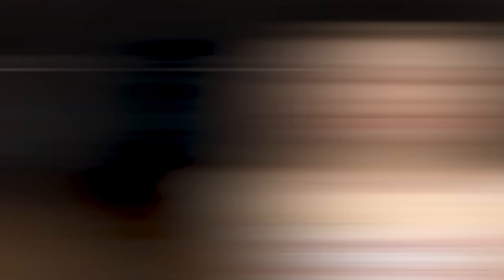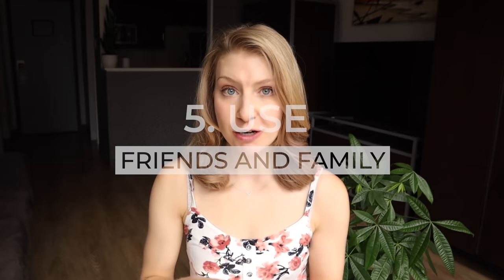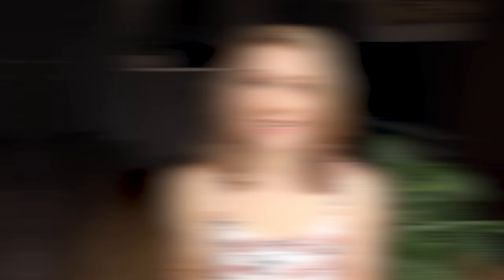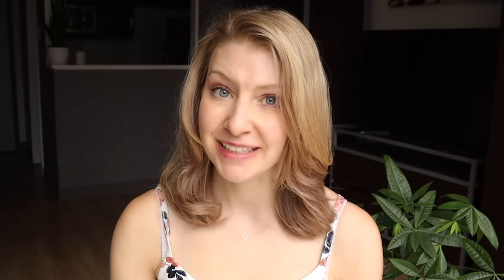If you are traveling with friends and family, you have even more options. You can use all the tips mentioned so far — redistributing things into their bag or loading them up with items like that towel around your neck or filling their pockets. You can also have someone you're traveling with stand to the side with your carry-on luggage while you go to the check-in counter. They can't weigh your carry-on bag if they don't know you have it.